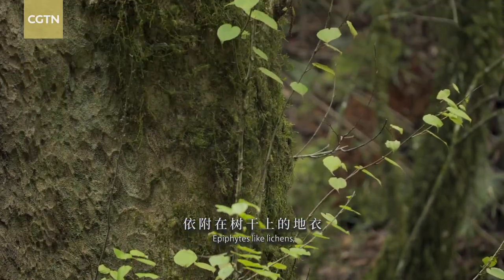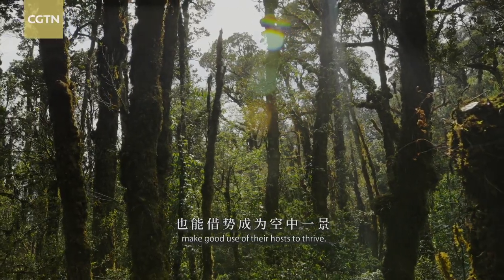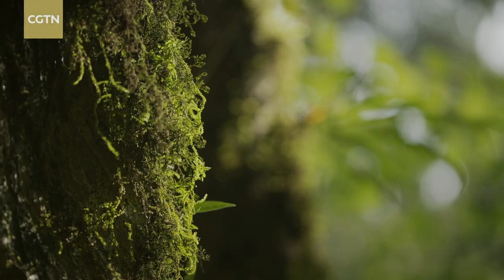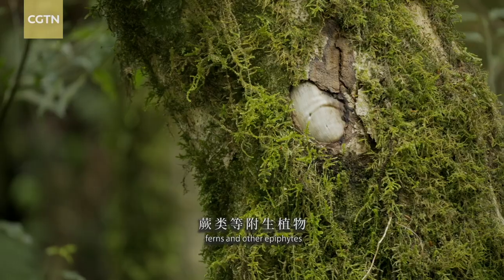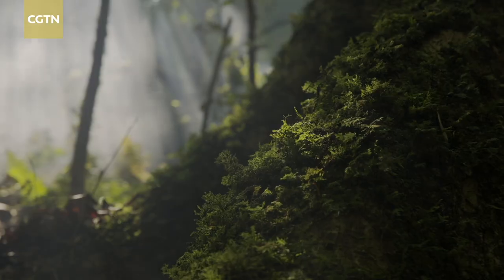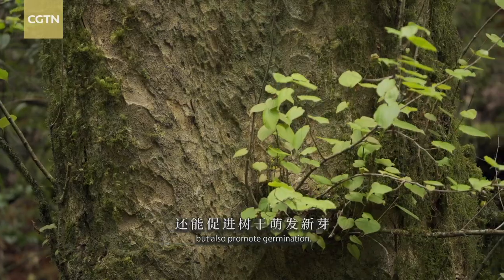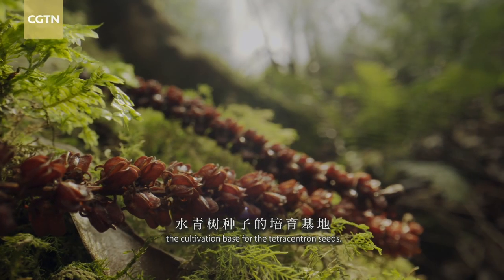Epiphytes like lichens, mosses, and ferns make good use of their hosts to thrive. Taking advantage is one of the survival laws in the plant kingdom. Lichens, mosses, ferns, and other epiphytes settle down on the tetracentron to get the necessary sunshine. In return, they not only create a more humid microecological environment but also promote germination. They even become the cultivation base for the tetracentron seeds.